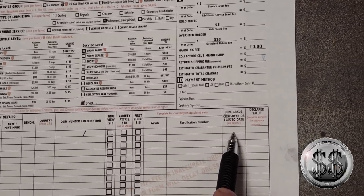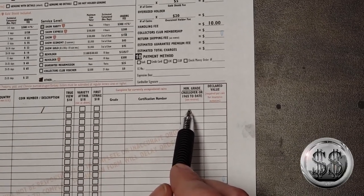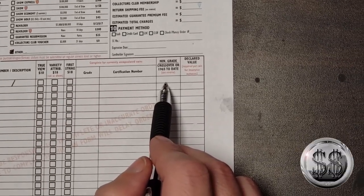The section marked 'complete for currently encapsulated coins' doesn't apply — this coin isn't currently encapsulated, so ignore the grade and certificate number fields and minimum grade crossover. For minimum grade, I'd argue you should always leave that blank because you're already paying for it. If you put a minimum grade of 69 or 70 and the coin comes back as a 68, it goes into a body bag — not encapsulated. You'd save five bucks, but why go to all this trouble and not get it encapsulated?